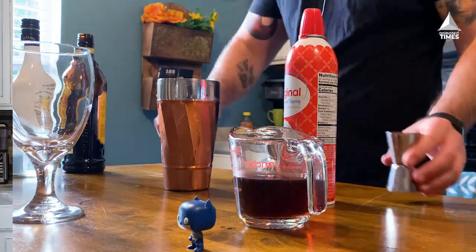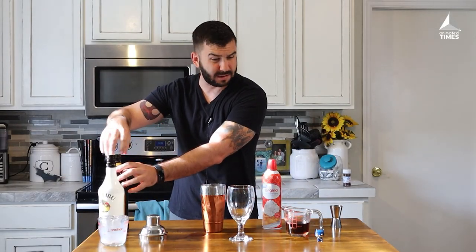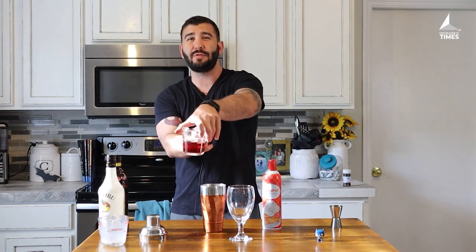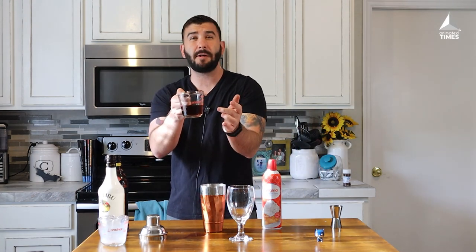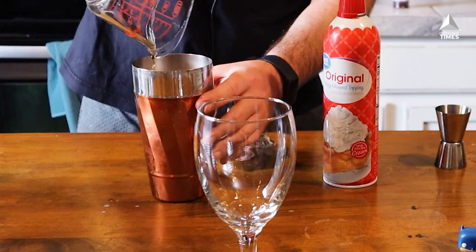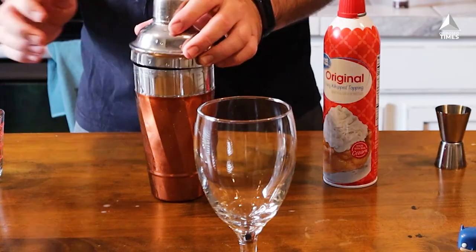You spill a little bit, don't worry about it, you can lick the table later. Last up, pour in your coffee — no creamer in this coffee, this coffee is black, dark, dark as the Dark Knight. Pour it in on top.